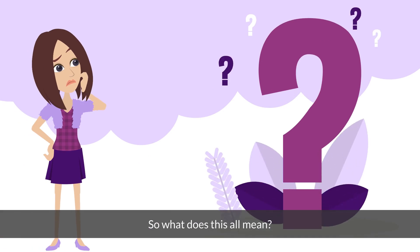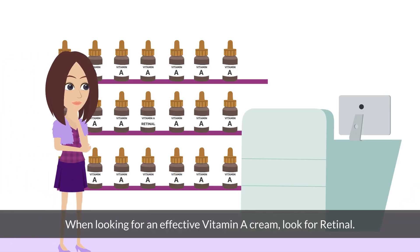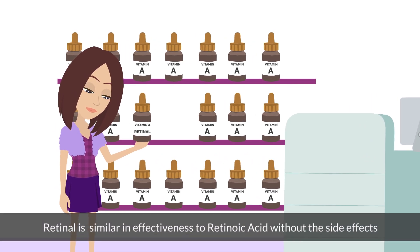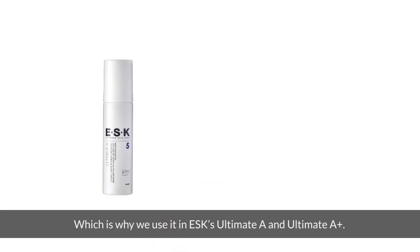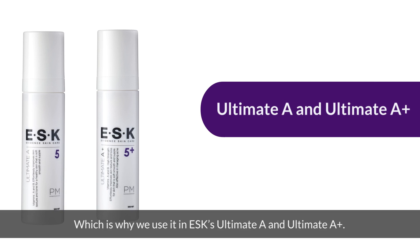So what does this all mean? When looking for an effective vitamin A cream, look for retinaldehyde. Retinaldehyde is similar in effectiveness to retinoic acid without the side effects, making it the most effective and well-tolerated form of vitamin A, which is why we use it in ESK's Ultimate A and Ultimate A+.